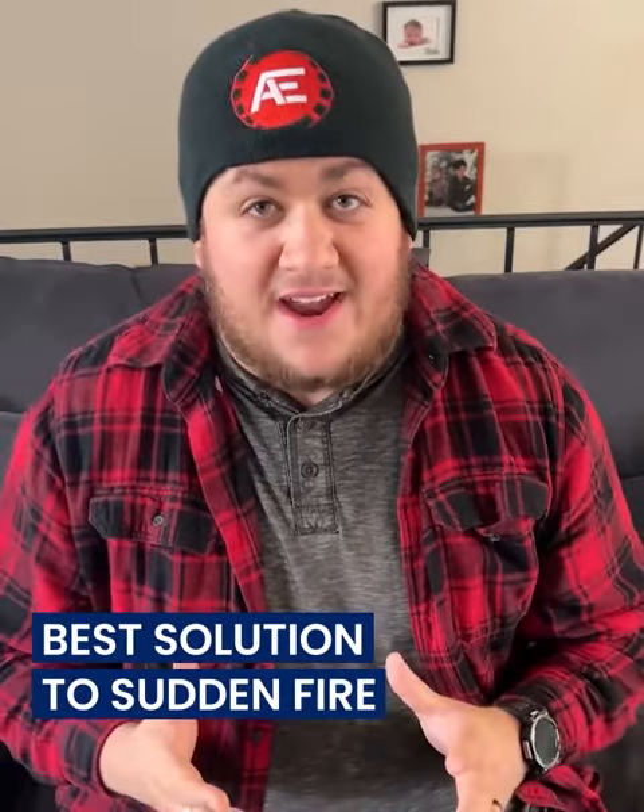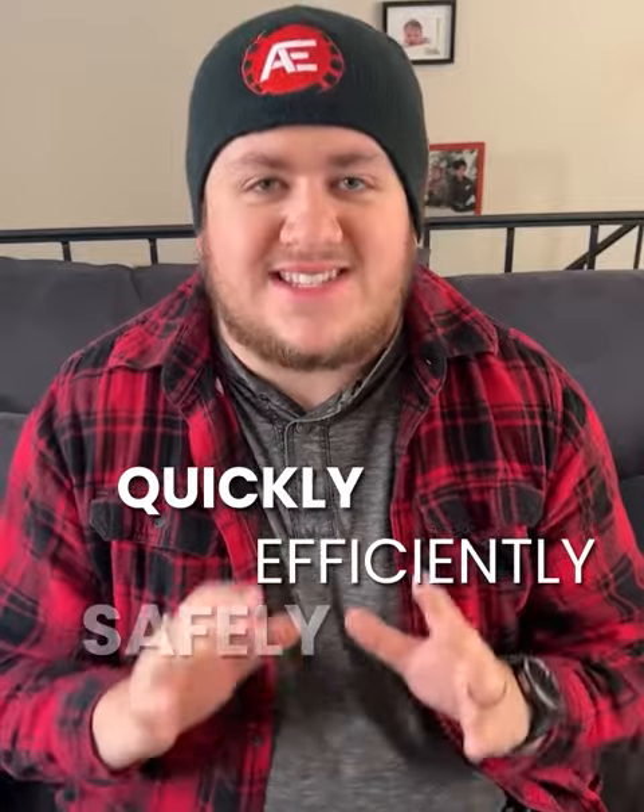It's crazy how you think you're safe, but then that can change in a split second. So guys, I've been looking for the best solution to put out a sudden fire quickly, efficiently, and most importantly, safely.